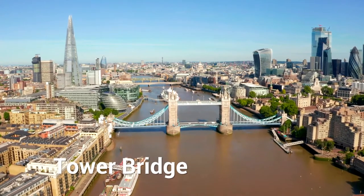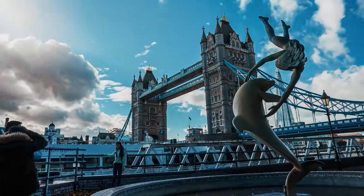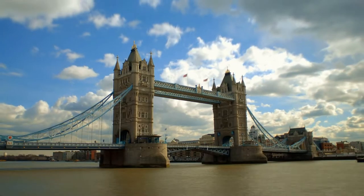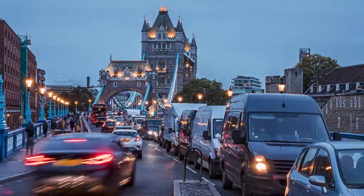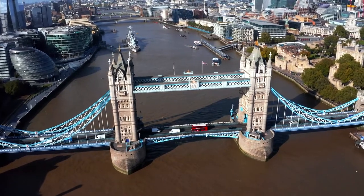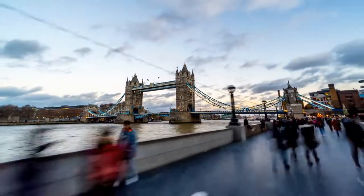7. Tower Bridge. A symbol of London, Tower Bridge is one of the city's most famous landmarks. Inaugurated in 1894, the bridge has a Victorian style and two towers which makes it especially beautiful today. The bridge rises above the Thames River and is lifted 800 times a year. There is also the Tower Bridge exhibition where you can learn all about the bridge's history. As a tip, it's best to book tickets in advance so you won't deal with the hassle of lining up.